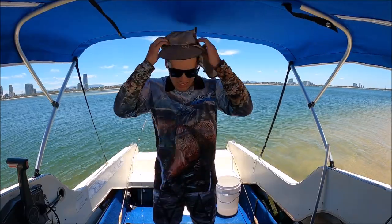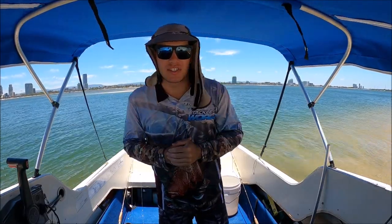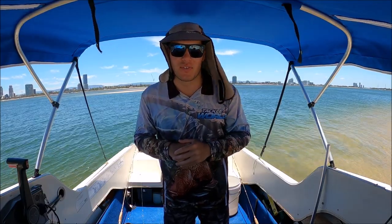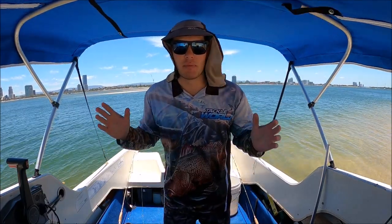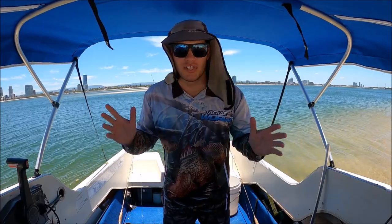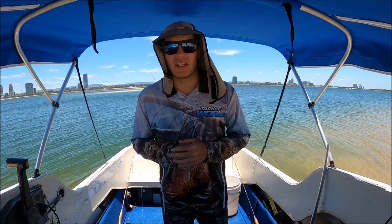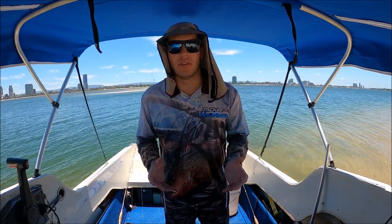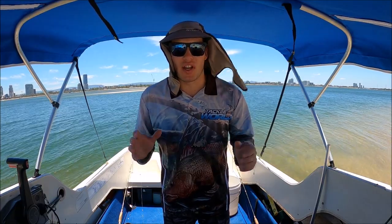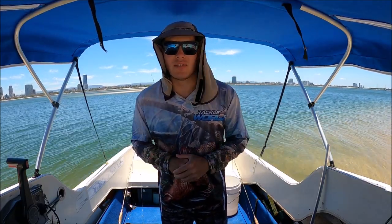G'day guys, Will Kitching here. We've got the lucky fishing hat again today and I'm out on a solo session to try and catch a feed of whiting for the family. My brother and my dad couldn't be here today — they had an appointment — but I thought, stuff it, I'm going to go fishing and I'll try and get us a feed. For our family, a feed of whiting is about 10, so that's 20 fillets between four people. That's the plan today — I'm going to try and get about 10 whiting, or a few more would be a bonus.